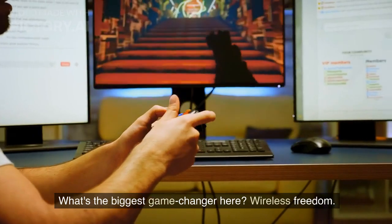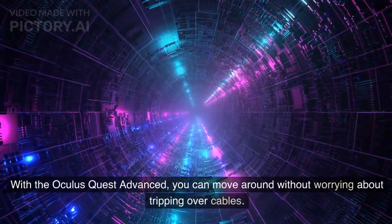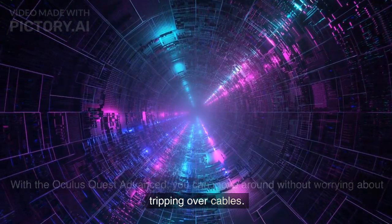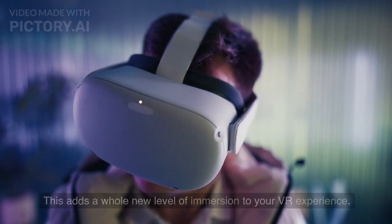What's the biggest game-changer here? Wireless freedom. With the Oculus Quest Advanced, you can move around without worrying about tripping over cables. This adds a whole new level of immersion to your VR experience.